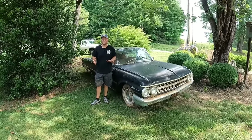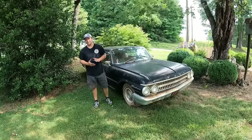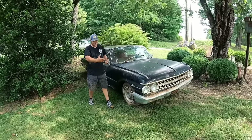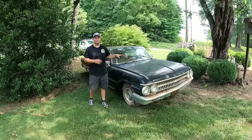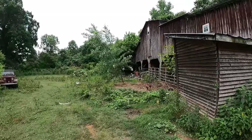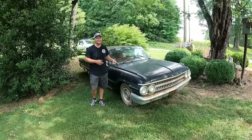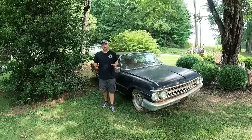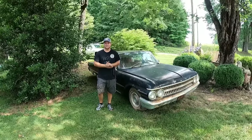Welcome back to the channel. We recently went through an estate auction and purchased this 1961 Ford Galaxie Starliner. This car was pulled into a barn in 1998, parked, and has not been run since. They pulled it out for the auction — it's a 390 four-barrel — and in today's video we're going to try to get it running for the first time in 24 years.